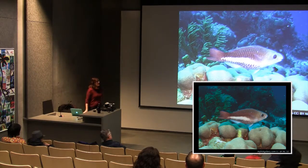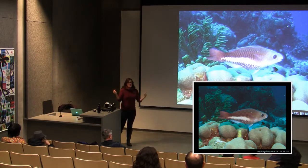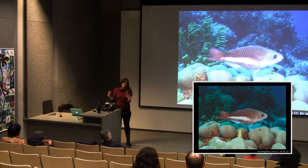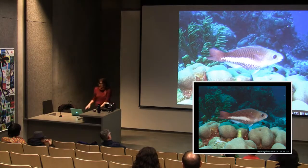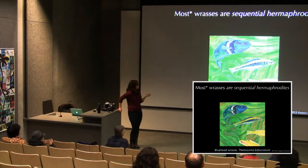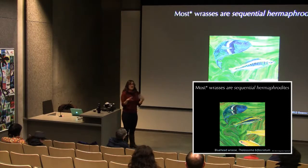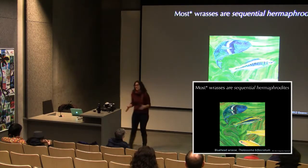The reason wrasses look so different between sexes is their unusual mating system: it is very common for them to be born as one sex and change into another. Almost always, they are born as females, and then the largest fish in the group get to become males. Wrasses are famous in fish research for this sex-change behavior. The most well-studied example is the bluehead wrasse, native to the Caribbean. This is called sequential hermaphrodism, and all kinds of social behaviors determine who gets to be male.